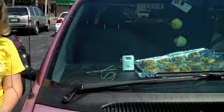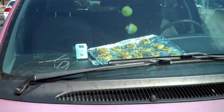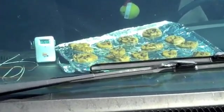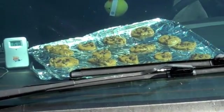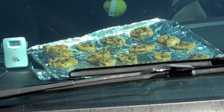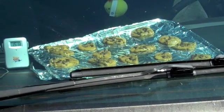Alright, so we're out in the balmy St. Louis weather. It's already in the high 90s — not the triple digits that we've had. But we can see the thermometer in the car is already reading 150 degrees Fahrenheit. We also can see that the cookies are starting to soften and melt slightly around the edges. We'll come back in an hour and check our progress.